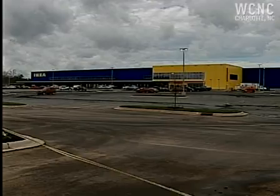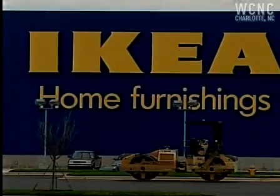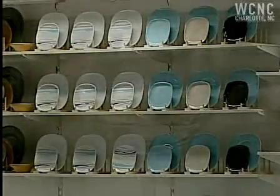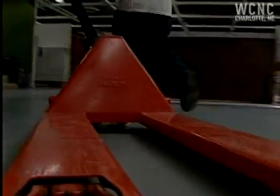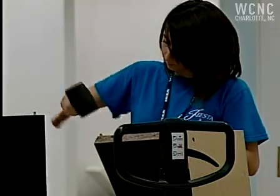News Channel 36 anchor Bobby Siss got a look inside where hundreds of new hires are already hard at work. Ikea Charlotte is 356,000 square feet. The building is gigantic. We have 10,000 items in the store. The task of getting a new Ikea store ready for customers — huge.